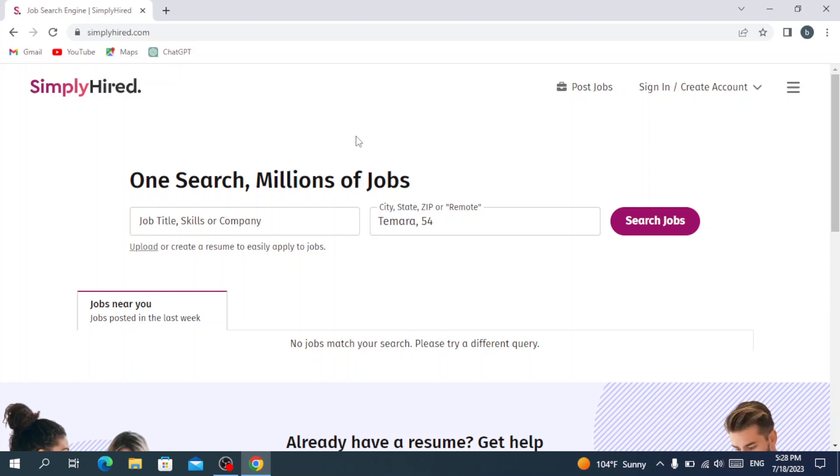SimplyHired.com also offers additional features such as resume building and career advice. Let's dive in and see how it works. This is the main page of the website. We have the logo here. If you want to post jobs, you hit here and create a job for people to apply for. And here you can sign in if you already have an account or create a new one.